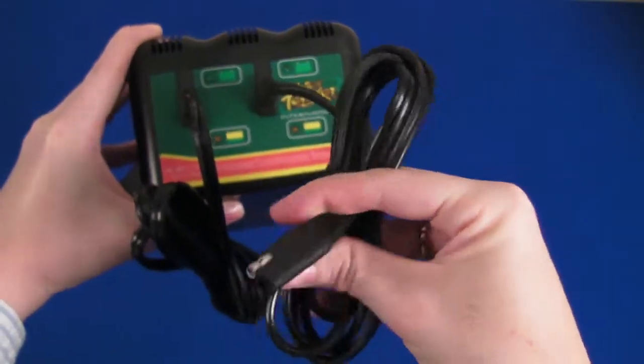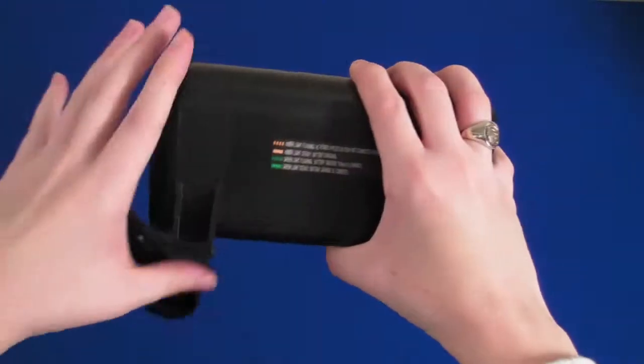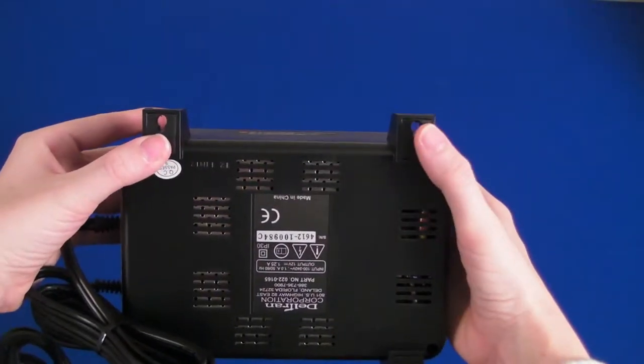Even better, the battery system can operate anywhere in the world. Extremely lightweight, the system weighs less than three pounds, making it super easy to carry along.